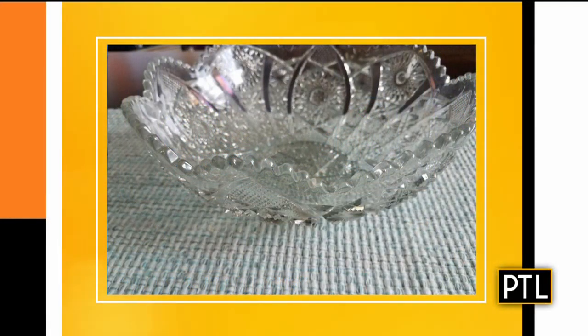Speaking of barbecue and cooking and all of that, Virginia sent us in a picture of a glass bowl. I don't know if she uses this for cooking or baking, but let's take a look. Beautiful — it is pretty. It is American brilliant cut glass. This particular bowl is in the Corinthian pattern, so you've got to learn the patterns. Pittsburgh is the glass city, so of course these pieces are very typical to be part of the Pittsburgh vernacular when it comes to objects. It's a nice piece.